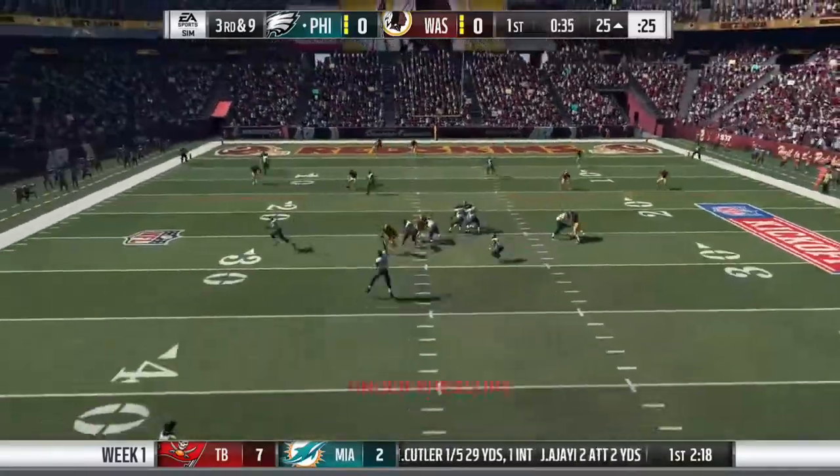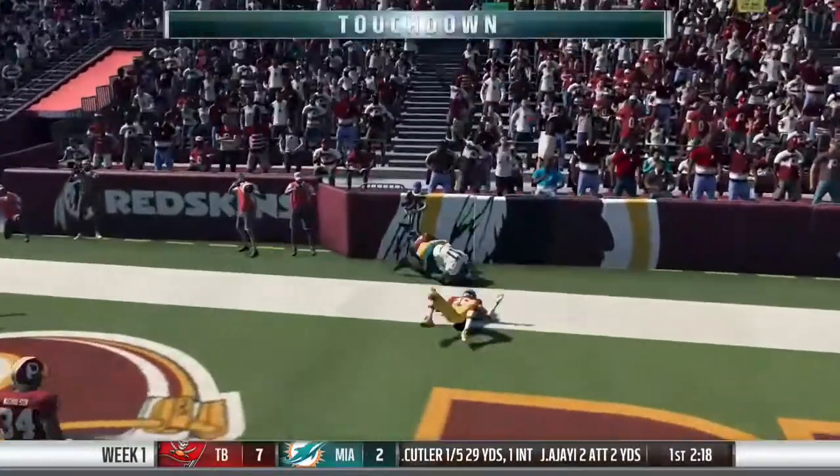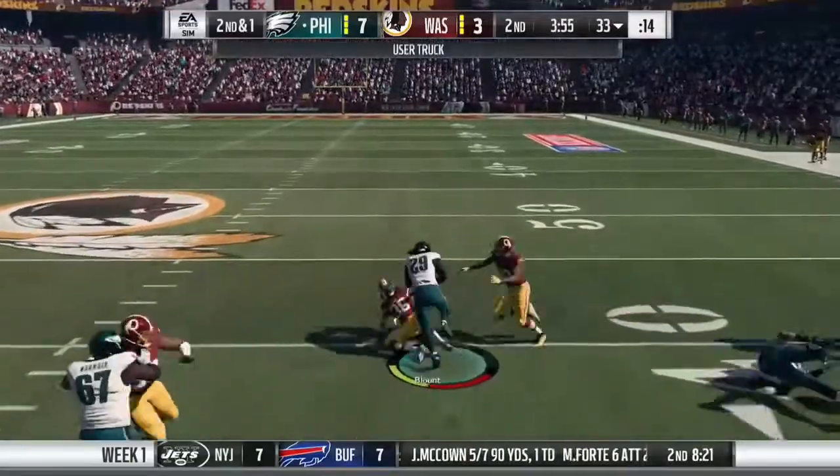Play action to Sproles. Wentz letting one go deep for the end zone — and this is caught! How tough is it for the defense to account for a running back essentially being a receiver downfield?